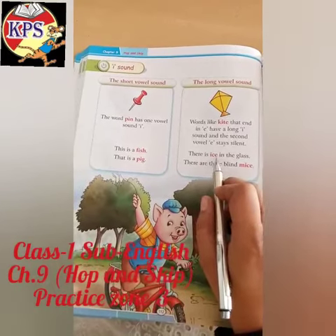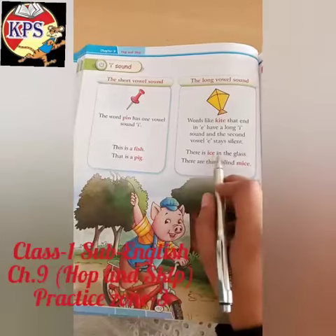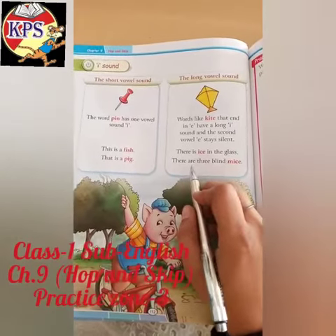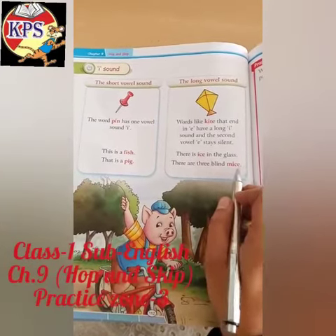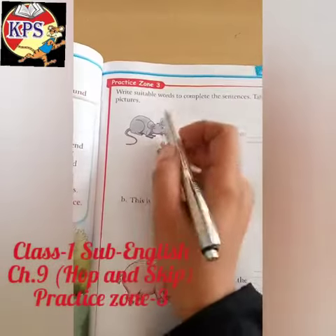There is ice in the glass — 'e' is silent and 'i' is pronounced as its name. There are three blind mice — m-i-c-e, mice. You speak 'i' and 'e' is silent.